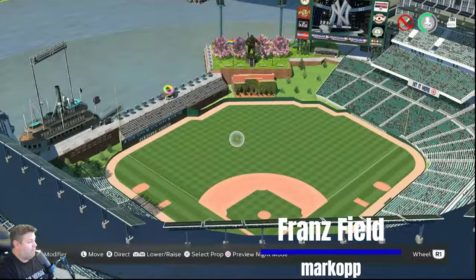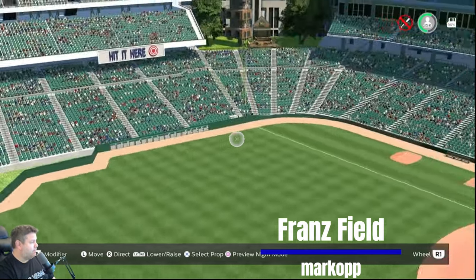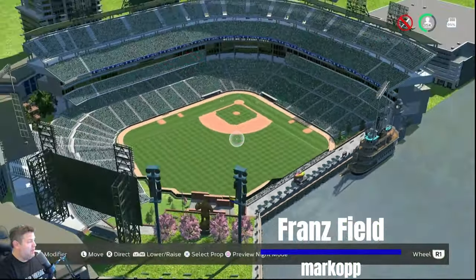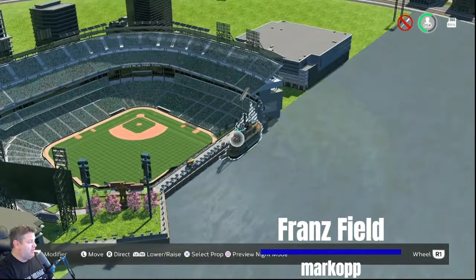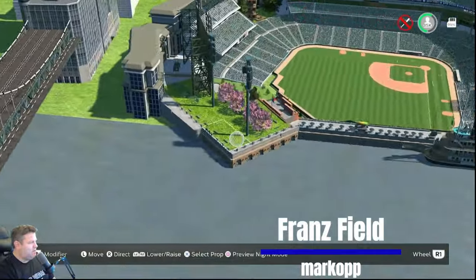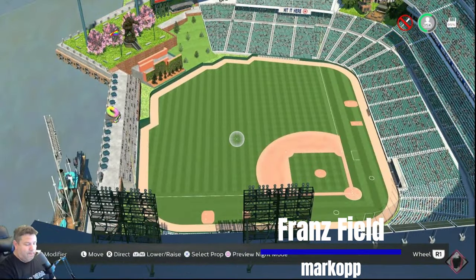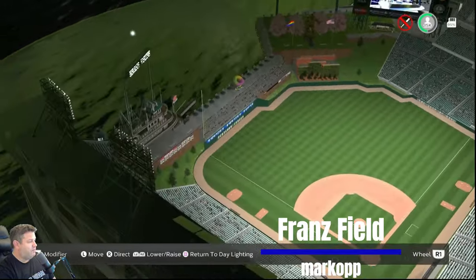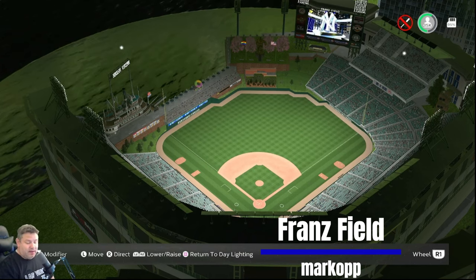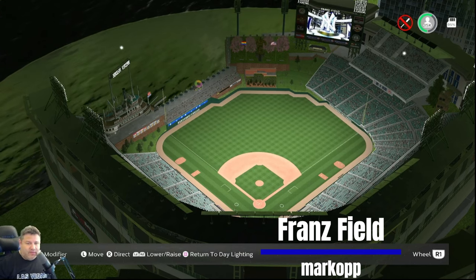I don't have enough nice things to say about this. If you made this in 24, we have an early Stadium of the Year candidate. It reminds me a lot of Oracle Park where the Giants play — it was once Pac Bell Park, wasn't it? So glad I dug through my comments a little bit further because I almost missed this stadium today. Markop, welcome to Studio 44 — I can't wait to see what else you have in store for us.